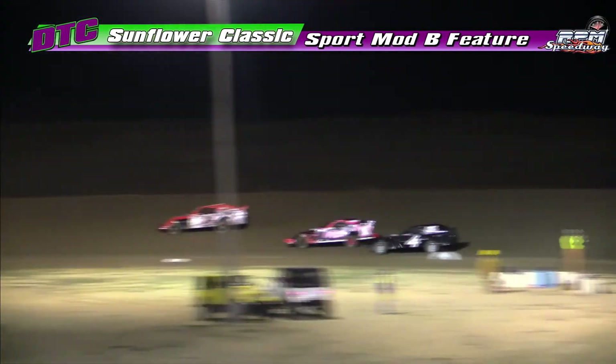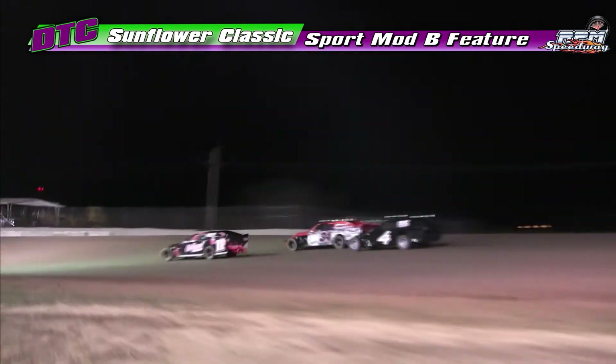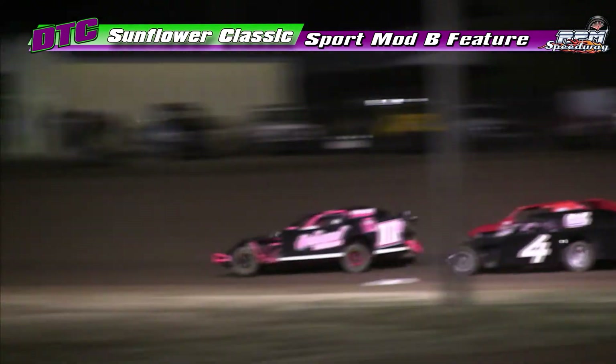And we're going 15 times. Top four moving on, and you've got to race for that final transfer spot. That is Henderson, Nelson, and Farnesstiel.